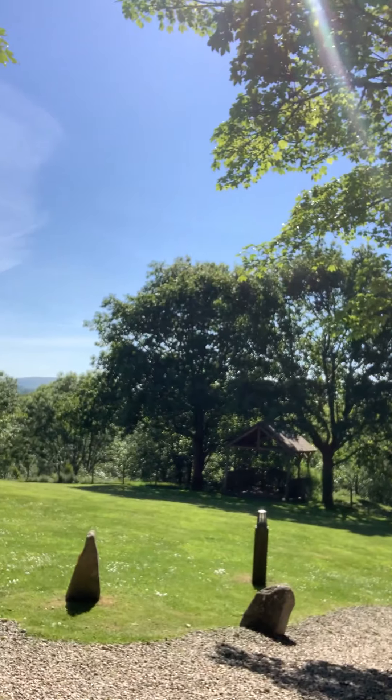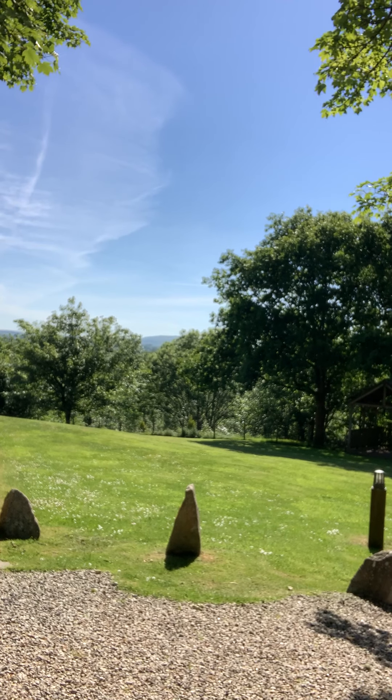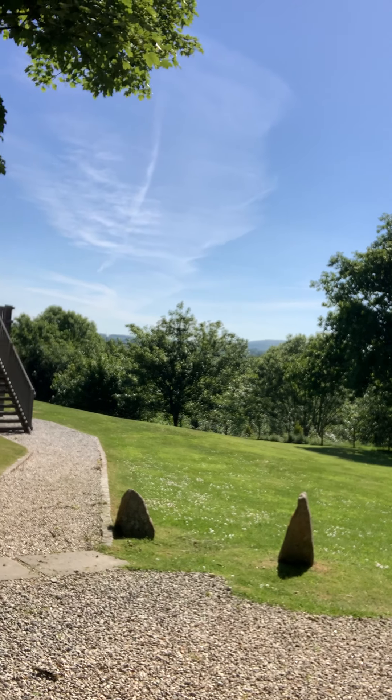Hi, my name's Moira and I'm going to give you a virtual tour of the green today. Welcome to the green. I did a tour for you back in March, but I thought I'd do another one because early spring and late spring are quite different.